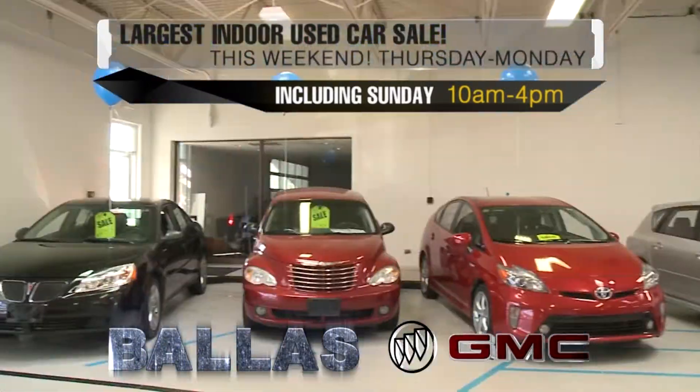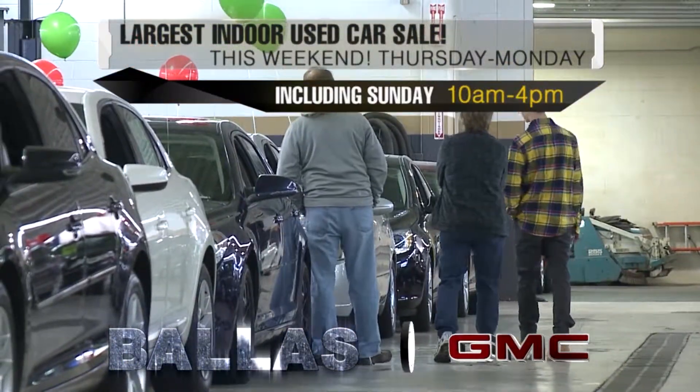Grab a hot dog and a soft drink. The largest indoor sale in our history this weekend, Thursday through Monday, including Sunday.